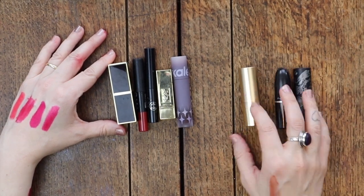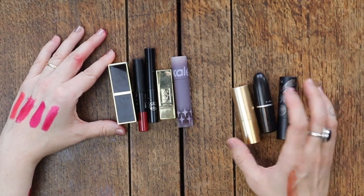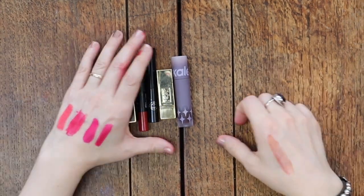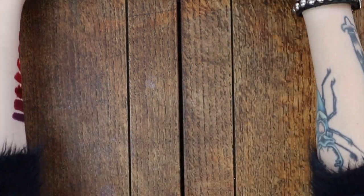I'm so sad about the Lisa Eldritch. This is an expensive lipstick to have break, but I'm not going to buy a new one until she addresses the fact that everyone's lipsticks are breaking.